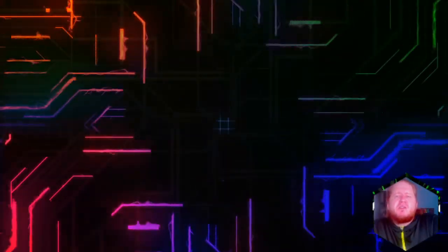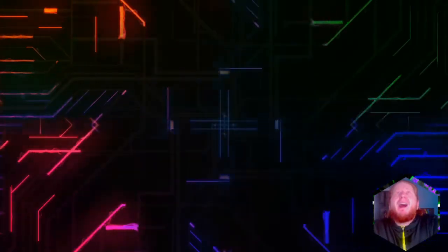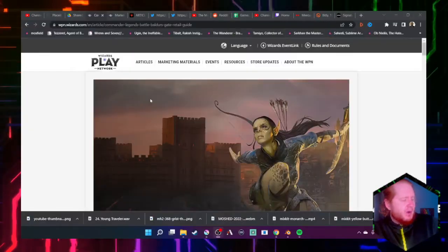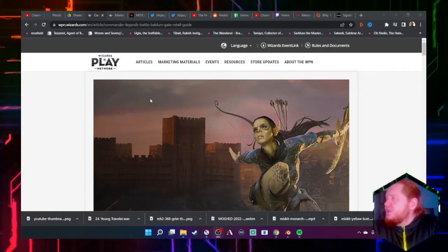Hello Oathbreakers and welcome back to the Signature Spellbomb YouTube channel. I miss your faces. Today we're going to be talking about an article that was posted on the Wizards Play Network website.